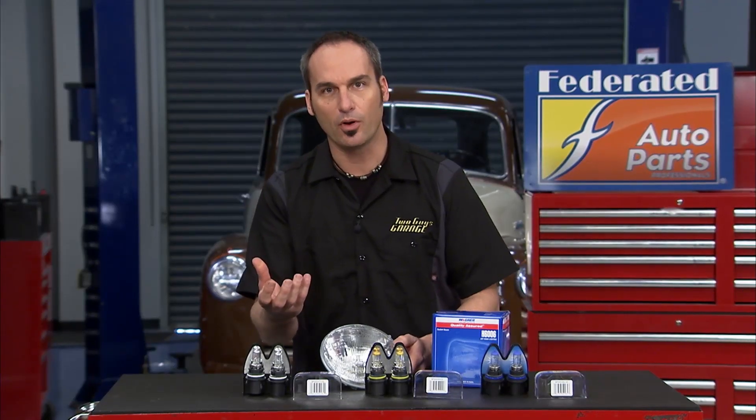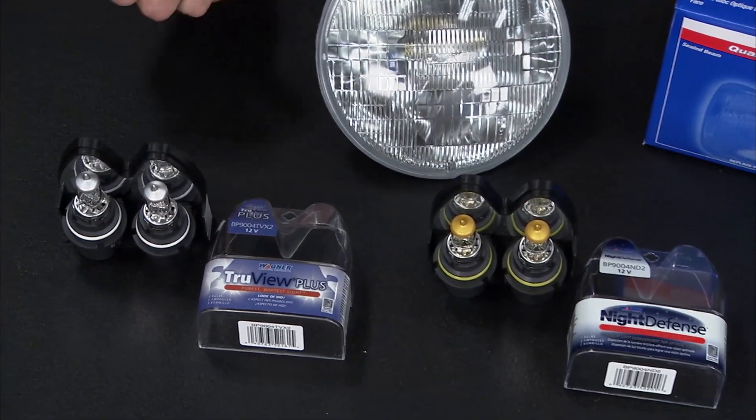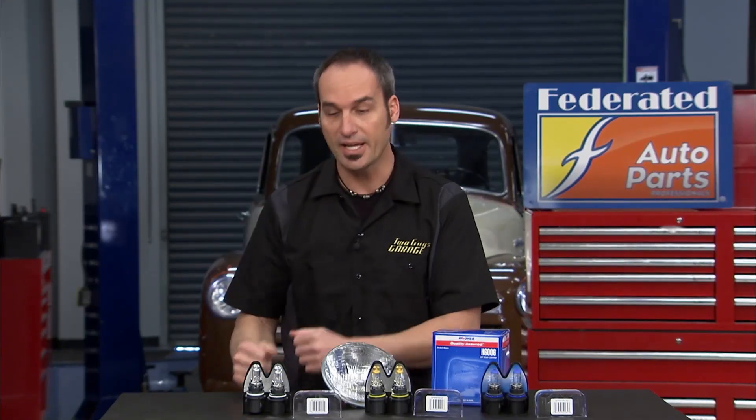But now we've got replaceable bulb technology, which is great, because you can have better designs on the vehicle, different shapes, but you also have new technologies in the bulbs that let them last longer, they're brighter, and they use less power. You can also get different looks and different amounts of light capability.